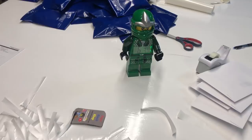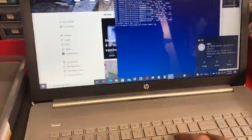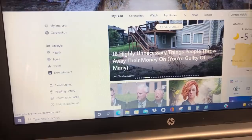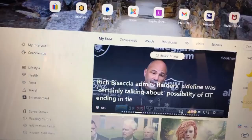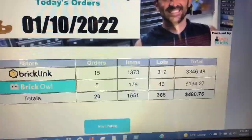Good morning Lloyd. Now it's time for the fun stuff — don't forget the coffee. All right, this process is still the same. What's different is coming over here and starting the program — pull orders, see if this works. Today's orders: 15 on BrickLink, 5 on BrickOwl, and there are the numbers — 319 lots on BrickLink, 46 lots on BrickOwl.